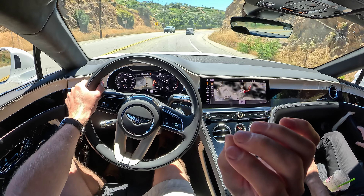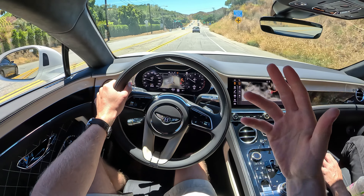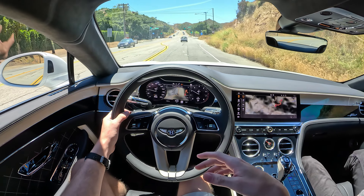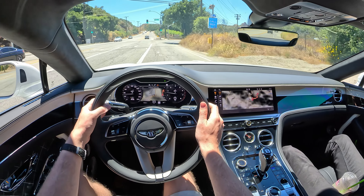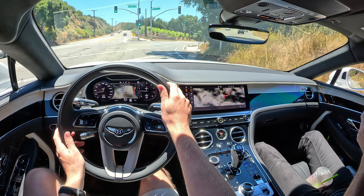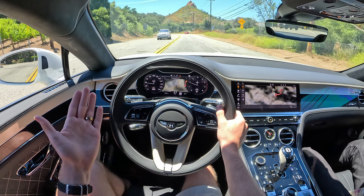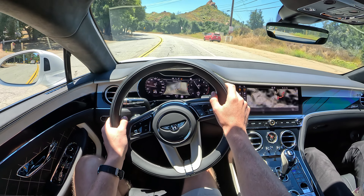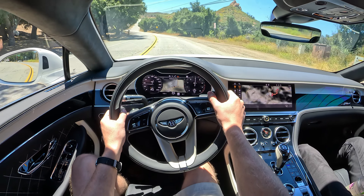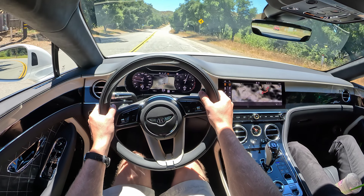What do you all think? If you were going to cop one of the last W12 motors, which would it be? Would it be the classic coupe like this, going all flashy like that gold Bentayga, classy like the Flying Spur, or putting the top down and catching some rays in the convertible? Let me know in the comments. All I know is while we've got it, enjoy it. Thanks for watching — hit that like and subscribe button, everybody. We'll see you next time.